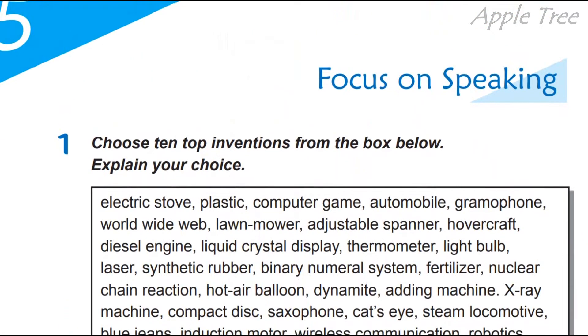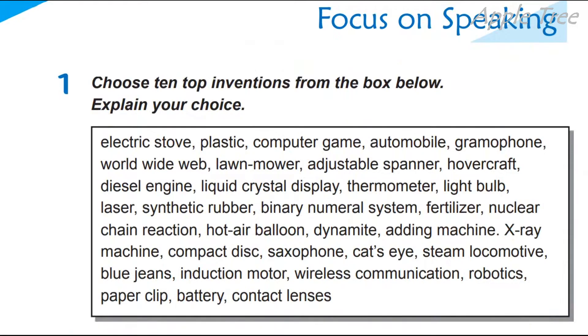So, the first task is: choose 10 top inventions. Продовжуємо говорити про inventions, про винаходи. So, choose 10 top inventions from the box below.